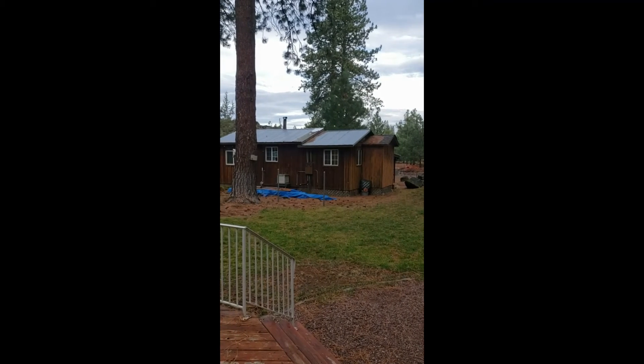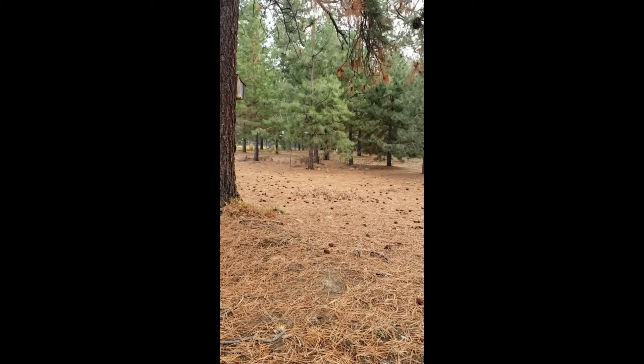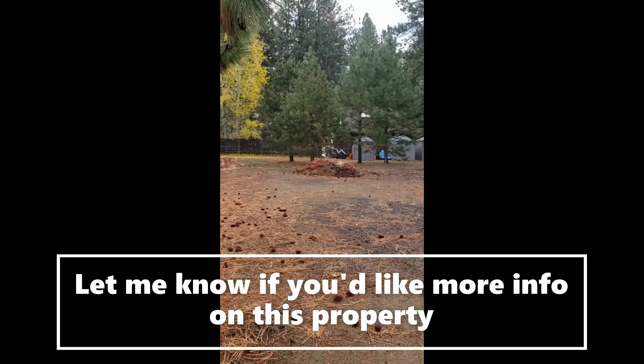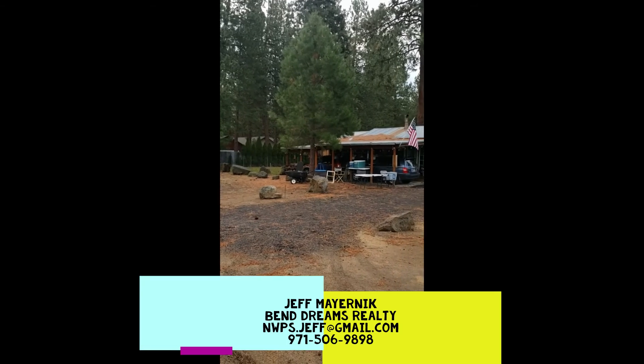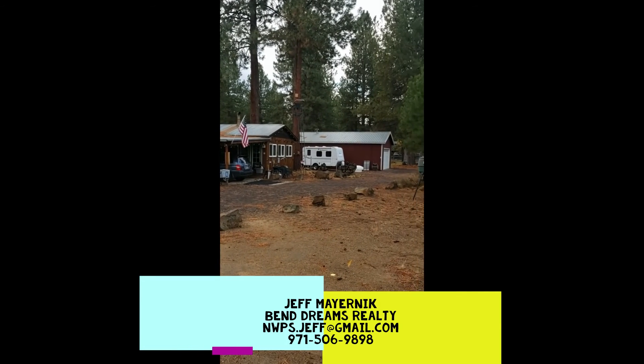That's the guest house. Looking in from the backside of the property from the lava fields, those little storage sheds are included. Here's the guest house and garage.